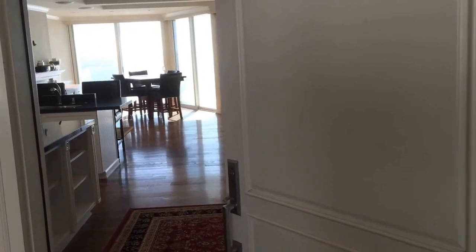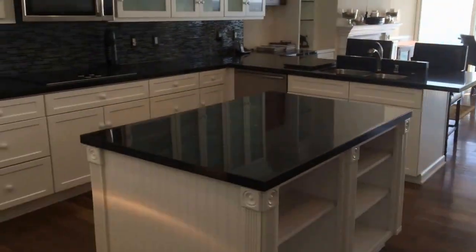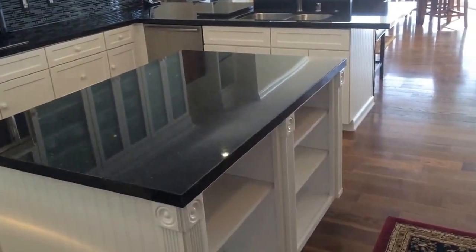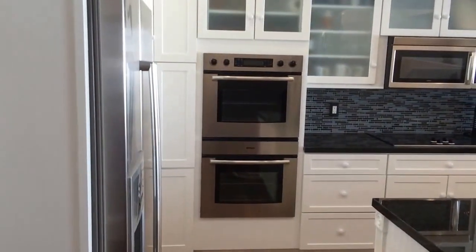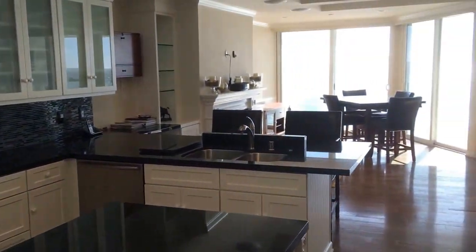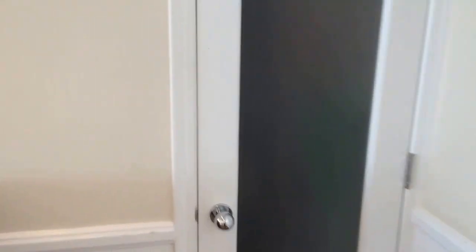This is how you enter through the front door. This is the top level — it's three levels. This is the kitchen, a nice open kitchen. It's about 2,000 square feet total. And this is a coat closet right here.